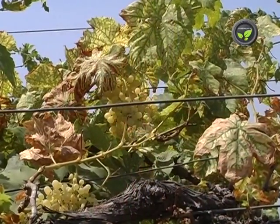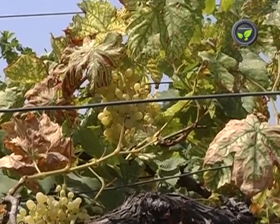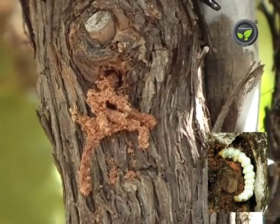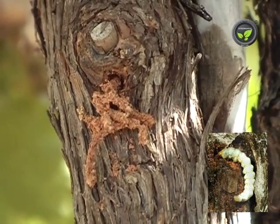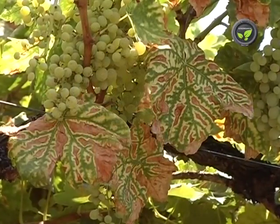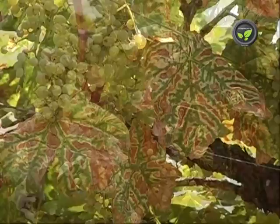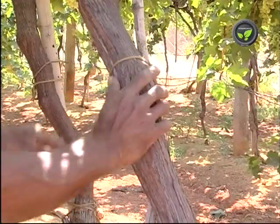Stem borers like ambrosia beetle attack the grape vines. Holes on the stems and wood powder are the symptoms of the presence of this stem borer insect. Vines turn yellowish and dry if the infestation is severe, but the vine takes 15 to 20 months to die.